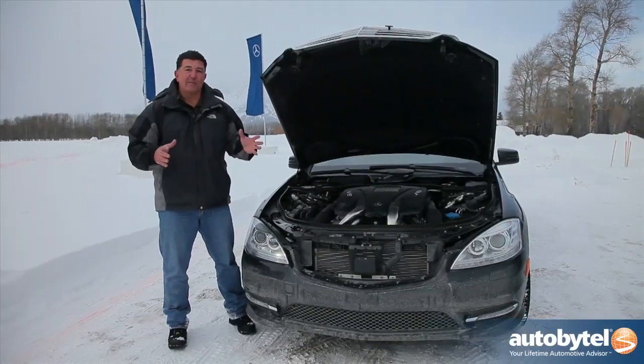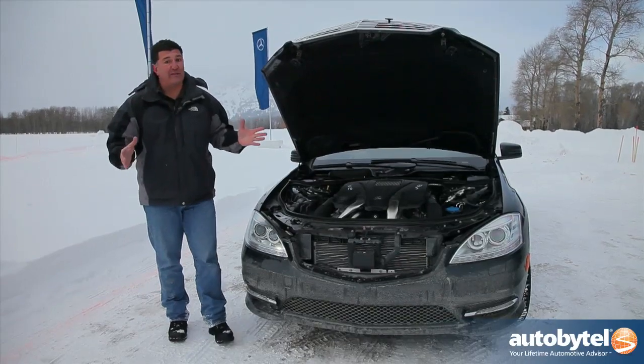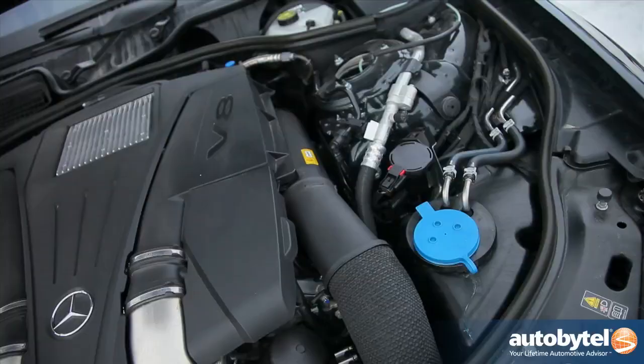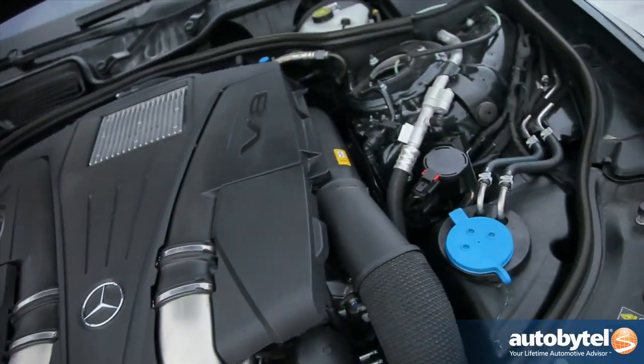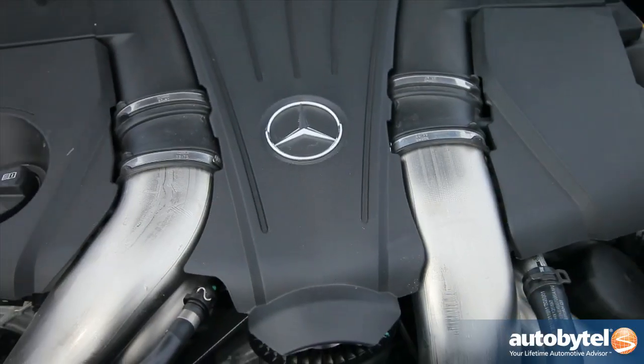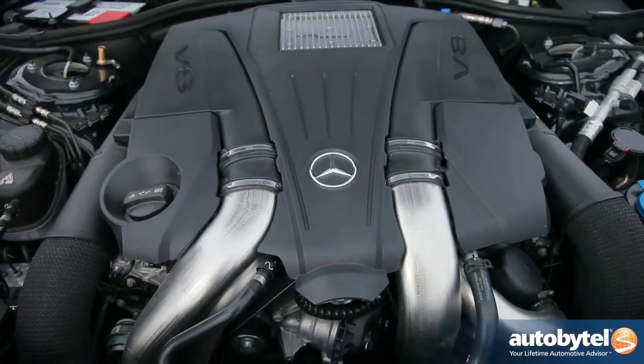Back in the day, the number 550 meant 5.5 liter, but not today. It's actually a 4.6 liter V8 that produces 429 horsepower and 516 pound-feet of torque. That's a ton of torque. It's a beautiful engine, and it also gets good fuel economy.